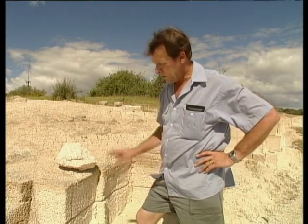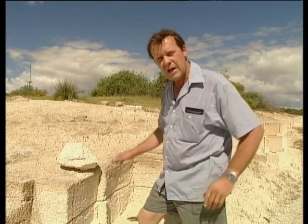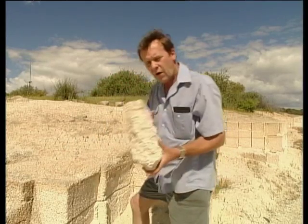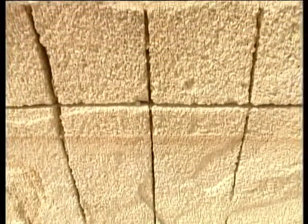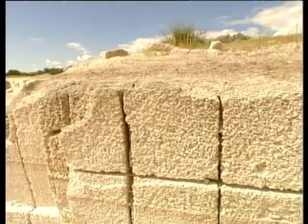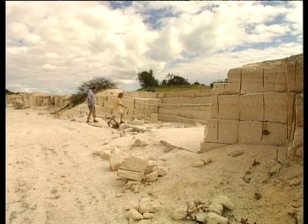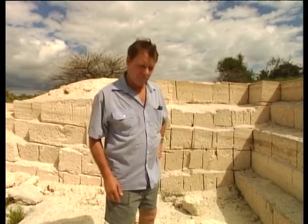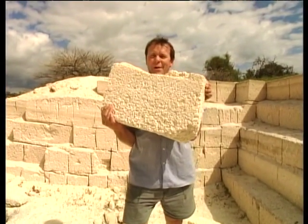Not far from the shell beach you can find this shell block quarry. These shells have been compacted underneath the ocean, joined together with calcium and formed into a solid bank which you can cut up with a saw and make blocks to build buildings with — very light and good for insulation. They only use it these days for restoring some of the old buildings that were built back when that was the only building material available in the area. This solid bank of shells is a compacted form of the burrowing cockles that make up the shell beach. These blocks are so light you can pick one up this size — try doing that with a concrete block.